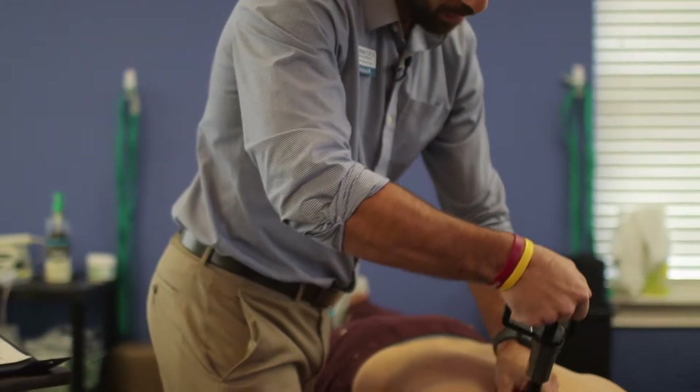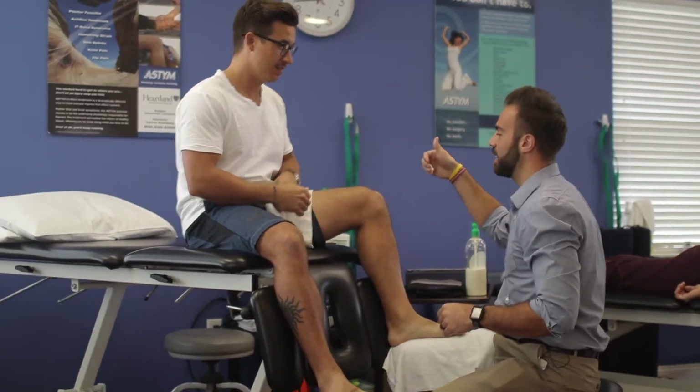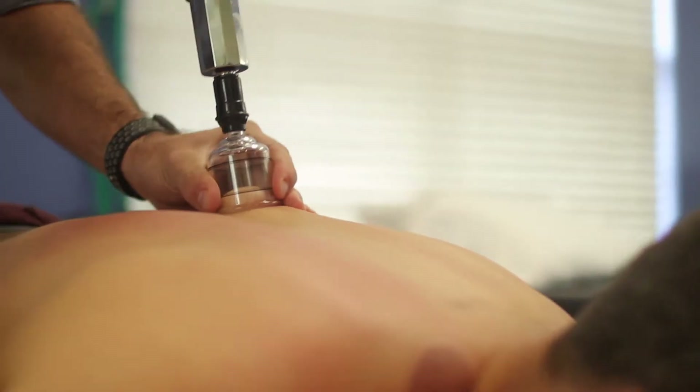You guys obviously offer a wide array of services and procedures. What would you say is your favorite? A-STEM. Why is that? The outcomes are great — we see that it works, so we use it. That's awesome.